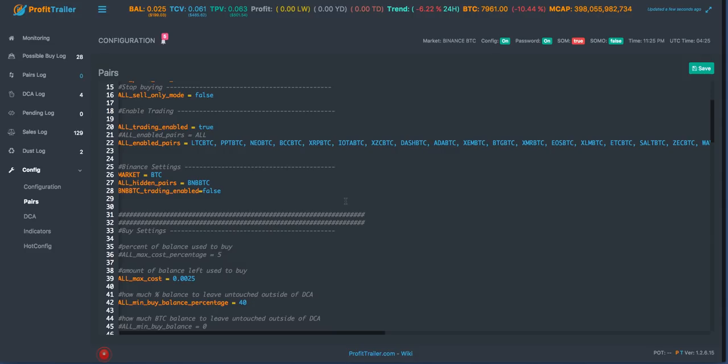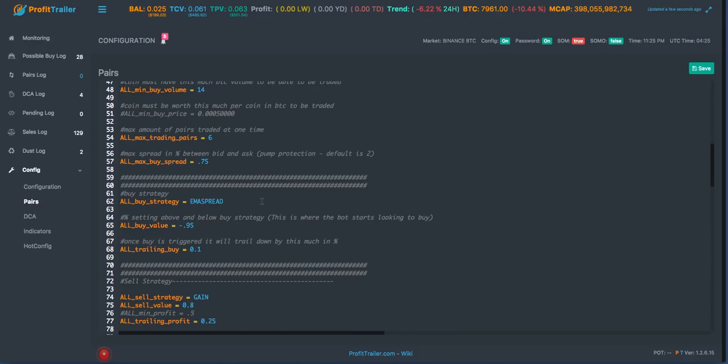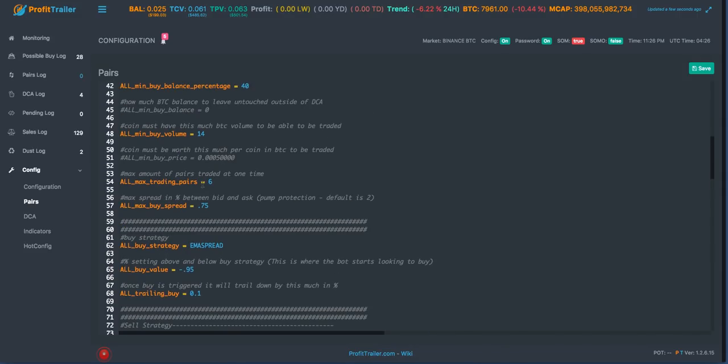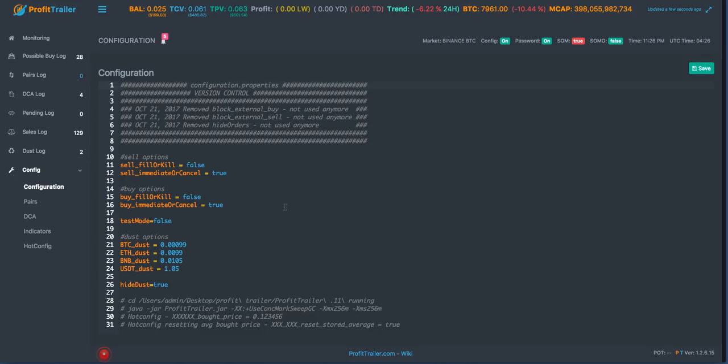I just decided to go ahead and switch over to this EMA Spread setting because there's a particular indicator the gnome community put together for TradingView where you can visualize what the bot is seeing with EMA Spread. I wanted to try it out, see how it works, and formulate my own opinion on how EMA Spread trades - what market it's good in and what situations it's good for. I popped in those settings today and I wish it was a better market day to get some better results.